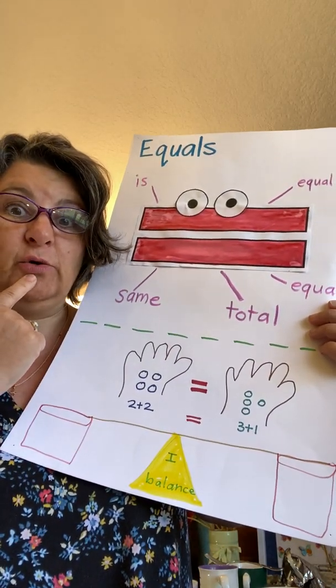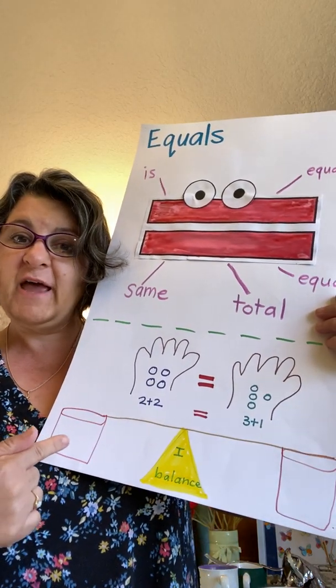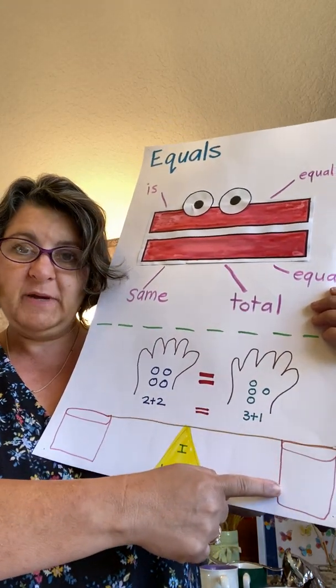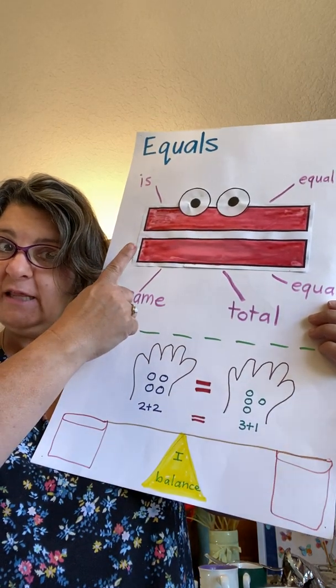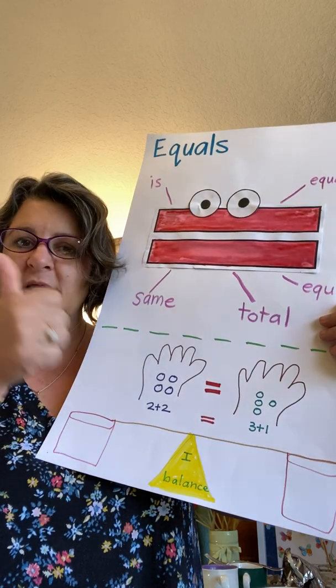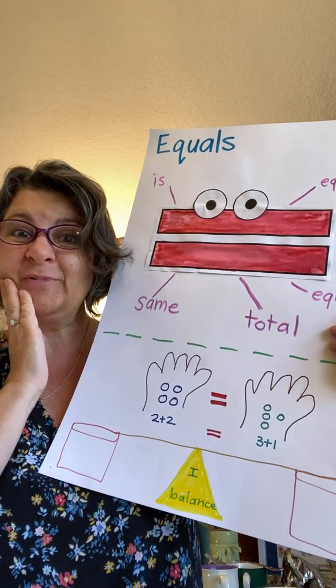All right, I'm going to ask you — think about it. Will it be the same, yes or no? If I have five bears here and two bears there, will it be the same? What would Ellie the Equal say? Yes or no? You tell Mrs. Kinkley.